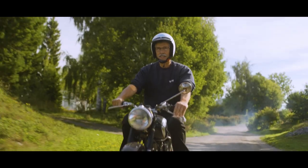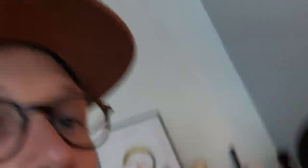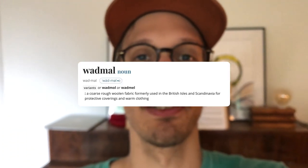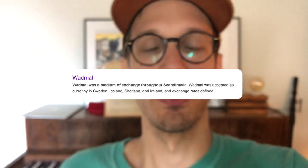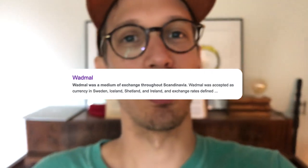He wanted something sort of local and sort of wooly. Though this is not woo, it's vadmel. Okay, past Benjamin — if you would have taken your time to research, you would realize that vadmel translates to vadmel and it's actually wool. So it's wool, which suits our brand really well.